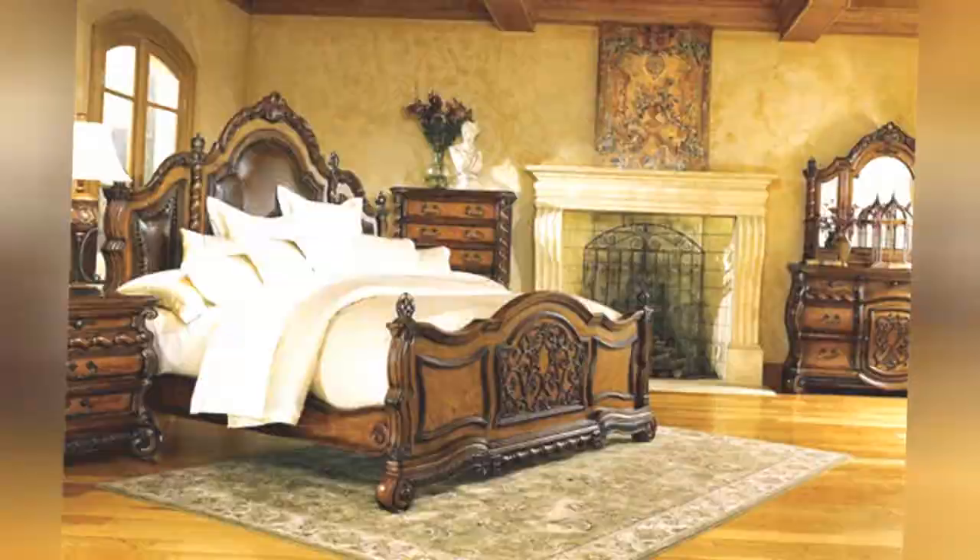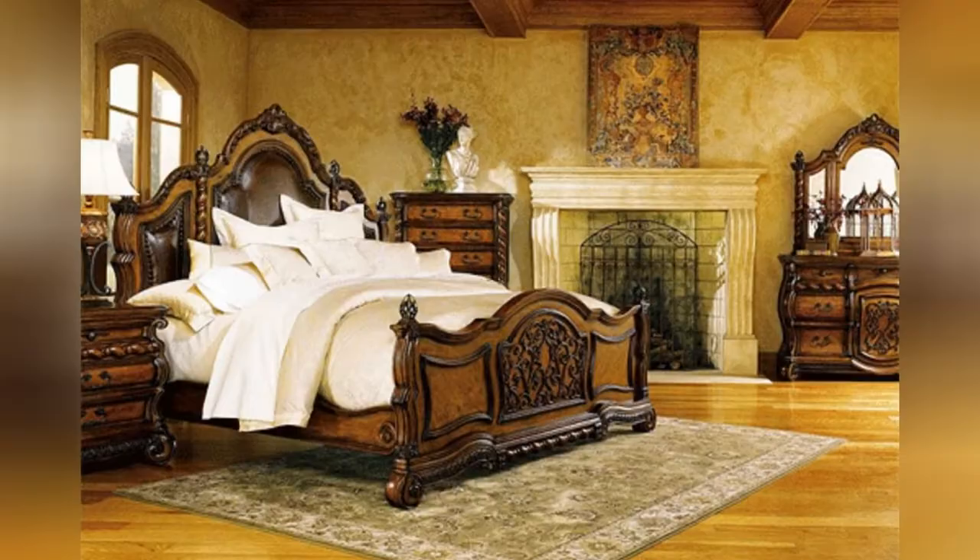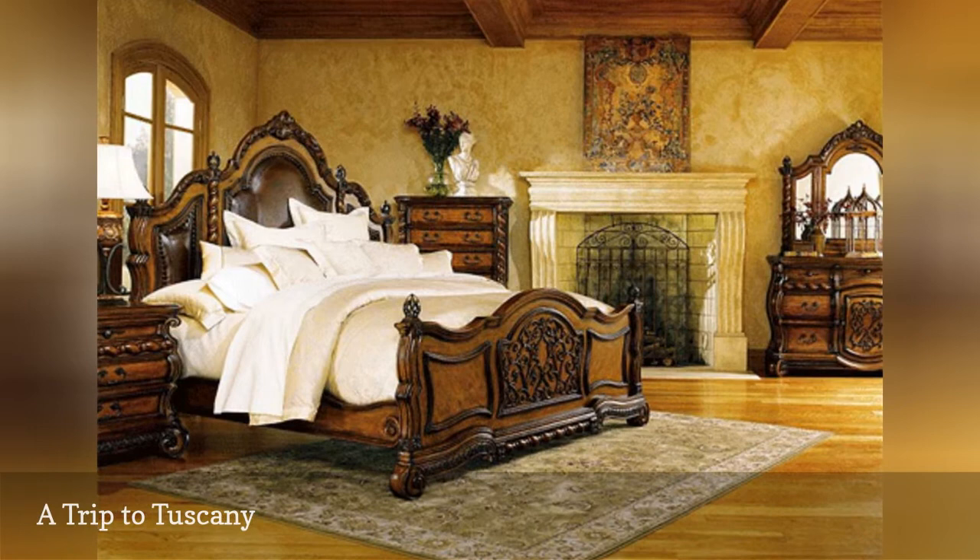With its old-world charm, warm elegant furnishings, and welcoming vibe, it's no wonder that Tuscan style remains a decorating favorite. As seen on Decorating Room, this room emanates rustic luxury.